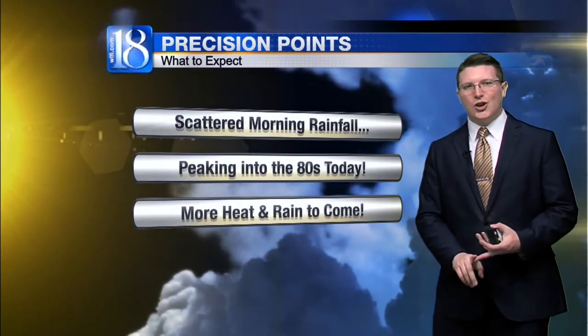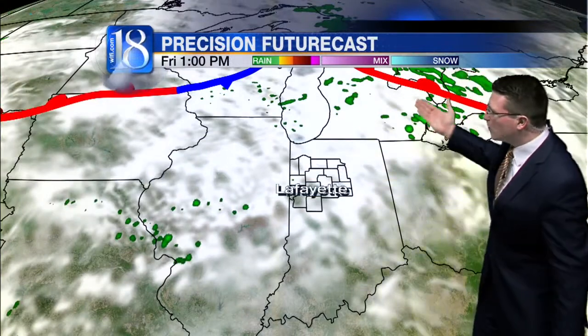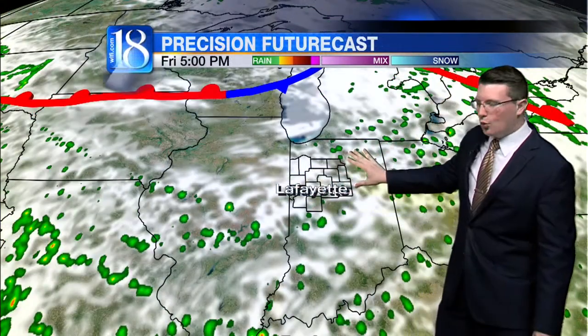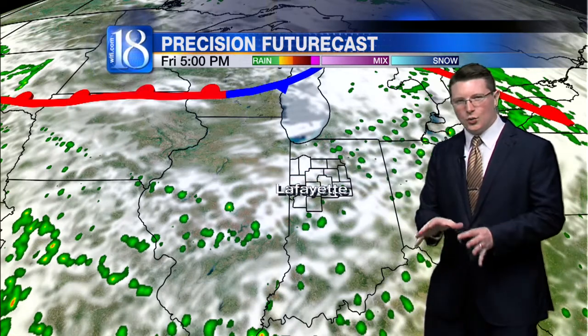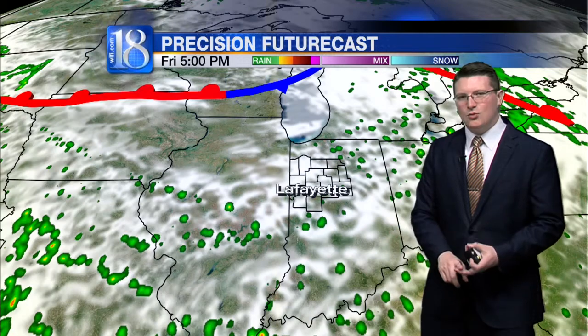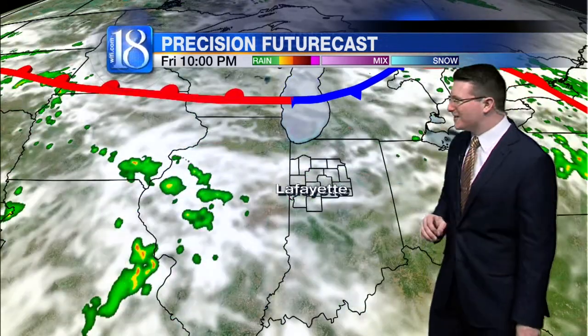We have scattered morning rainfall followed by warmer temperatures this afternoon. In fact, some portions of the region will be peaking up towards 80 degrees later on today. And there's plenty more heat and rain chances where that comes from in the forecast going ahead. The warm front continues to drag further off to the northeast, with scattered cloud cover throughout the afternoon allowing some sunshine to reach the surface, boosting temperatures. So we have the heat, we have the humidity, and as a result we're also looking at pop-up shower and thunderstorm chances later on today.